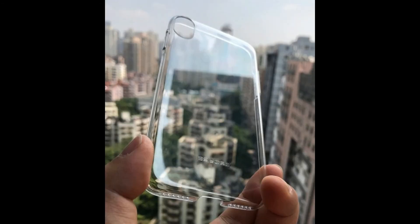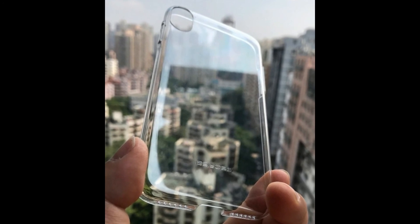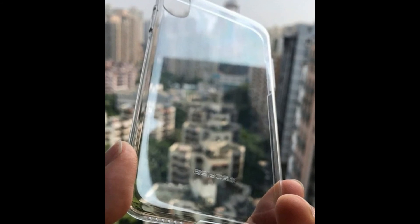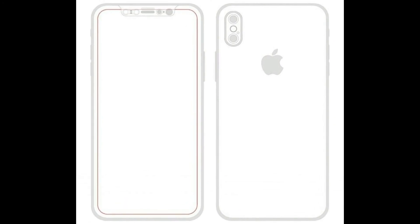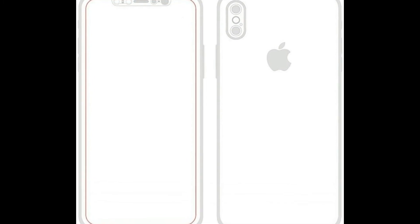Here is also a vertical image leak showing the vertical dual camera on the back. Here is the OLED technology being used in the iPhone 8. You can also see the on-screen fingerprint sensor that iPhone will bring, though it is not confirmed yet.